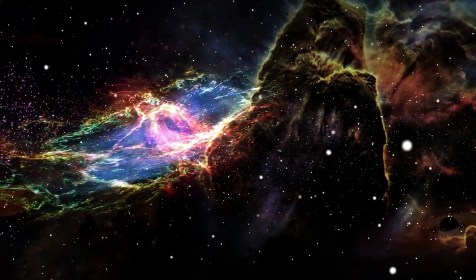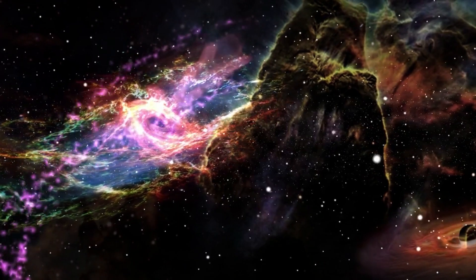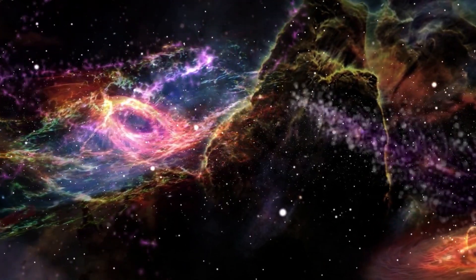Space is awesome. Luckily, science allows us to view all of the wonders and discoveries beyond Earth's surface.